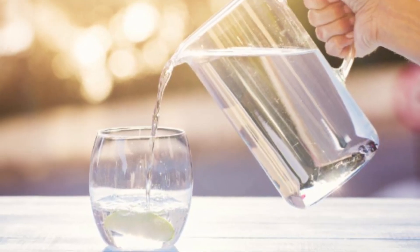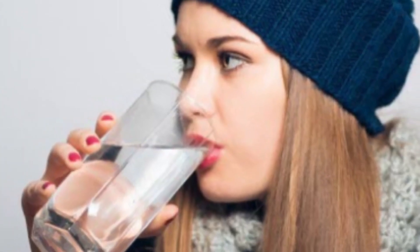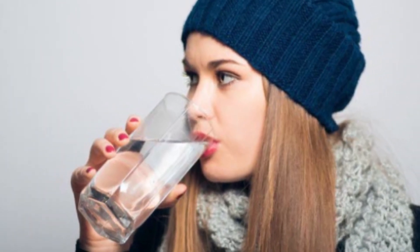Number eight: hydrate from the inside. Another way to keep your skin healthy and glowing is to make sure you are staying well hydrated throughout the day. Number nine: opt for non-irritating fabrics. A good rule when dealing with any skin problems is to avoid wearing harsh materials or synthetics. If the skin on your body is extra dry, try wearing loose clothing and comfortable natural fabrics like cotton to reduce the risk of extra physical irritation. Look for detergents formulated for sensitive skin with no fragrance, which will likely be free of harsh chemicals.